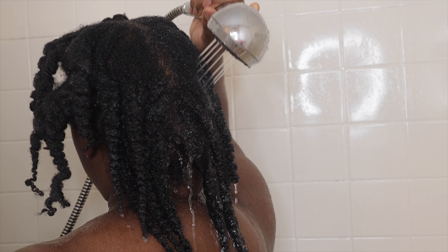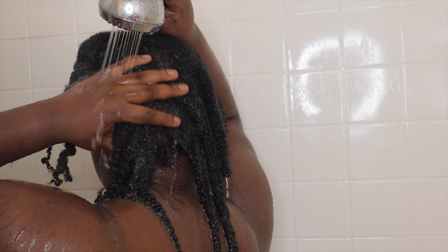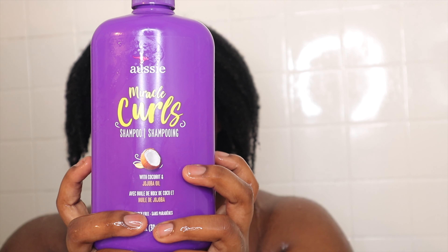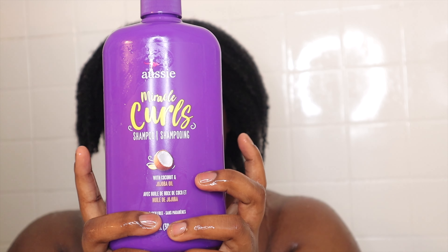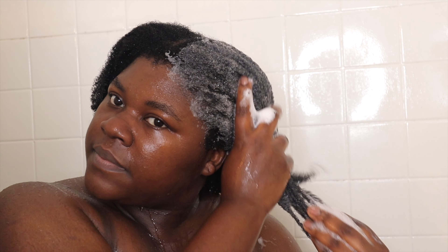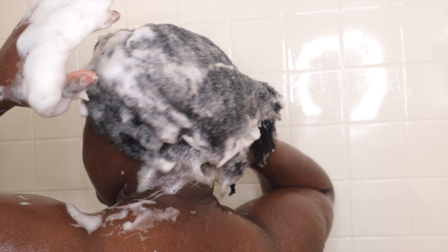All right, we made it in the shower. I honestly thought I wasn't even gonna finish filming this video because I really didn't want to wash my hair, but we made it. While I'm looking at this video, I'm starting to think that maybe I have high porosity hair and not low porosity hair, because it does not take all day to get my hair soaked. I heard that's what you're supposed to base it on, but I have no idea what porosity I am.